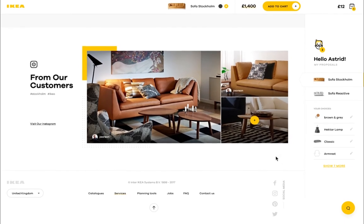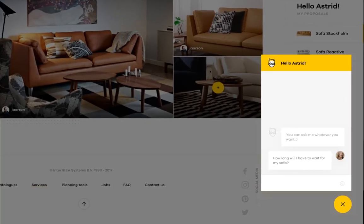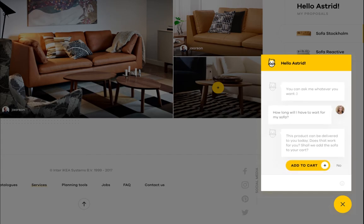I wonder when they will deliver it. Let's ask Steven. Hi again, Steven. I can get the sofa today. Mission accomplished.